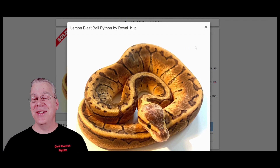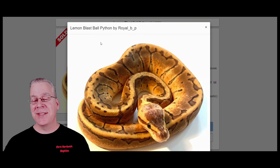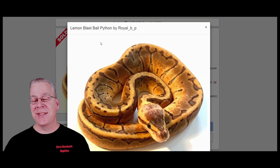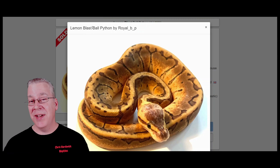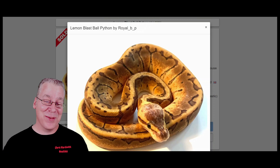Coming in at number four, this one actually surprised me — the lemon blast, the combination of the pastel and the pinstripe, another pastel combination. Pinstripe is definitely one of my favorite genes; as a standalone it can look really bright gold, almost like a metallic gold. When you work pastel into it, it jumbles up the pattern and sometimes keeps a lot of that gold color. I actually have four female lemon blasts that I use as breeders. There's actually 825 lemon blasts over here on the European side of Morph Market.